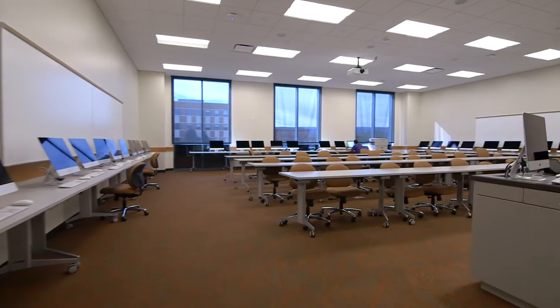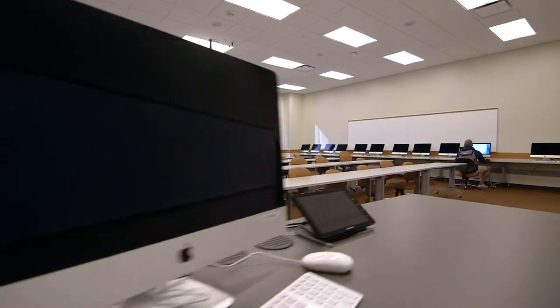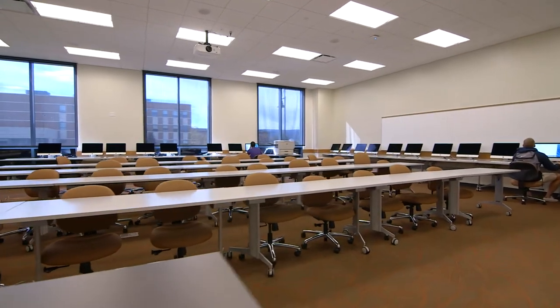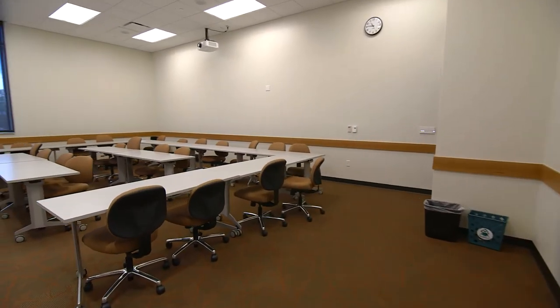Throughout the building, you'll find four computer labs, many lecture-style classrooms, small seminar rooms, and offices for department faculty. Technology and tradition are combined to make it CMU's most advanced classroom building yet.